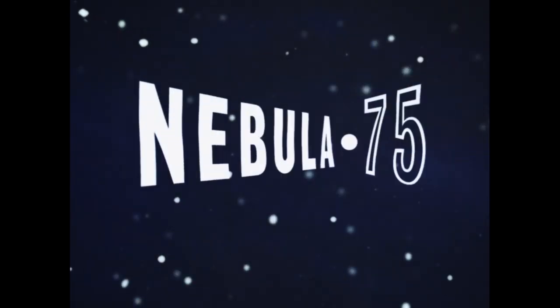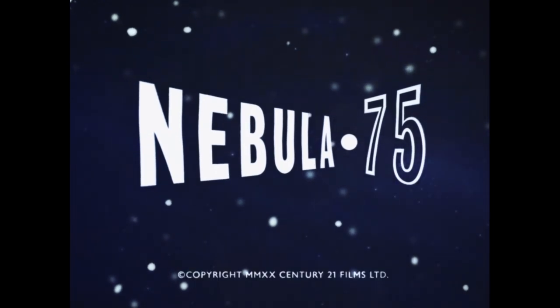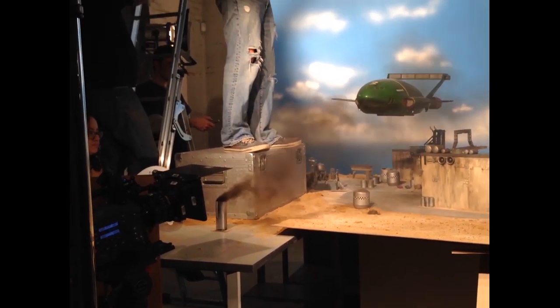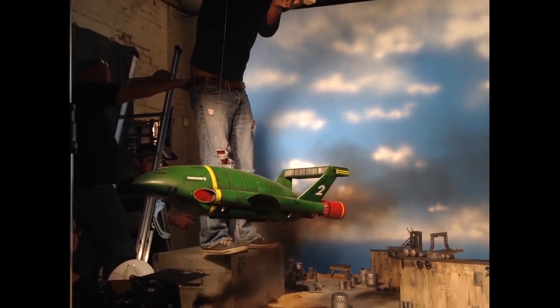But marionettes brought to life through painstaking artistry. And that's not the only unusual thing about this production. The company behind this new venture are Century 21 Films.